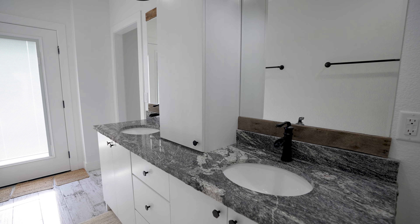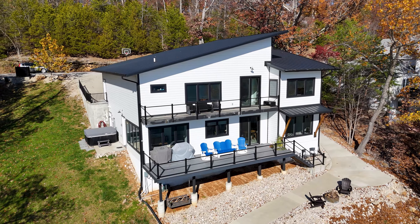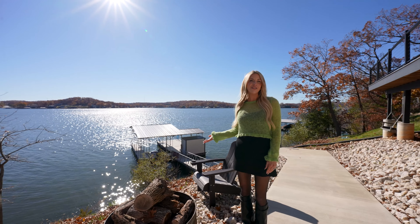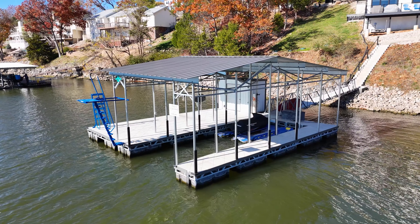Built with six-inch walls throughout and custom features like live-edge granite countertops, steel barn doors, modern black and wood accents, and this kitchen — it's a chef's dream. Whether you're hosting a dinner party or coming back to relax after a day out on the water, this space will impress.